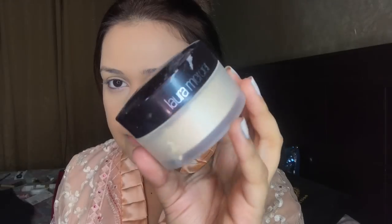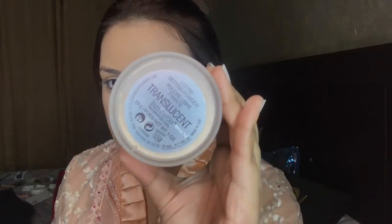If your foundation is dark, this is the best trick. I am using Laura Mercier loose translucent powder — this is hands down the best translucent powder I have ever used. It is expensive, obviously high-end and international, but its results are very good. I really like to use this, especially for weddings.